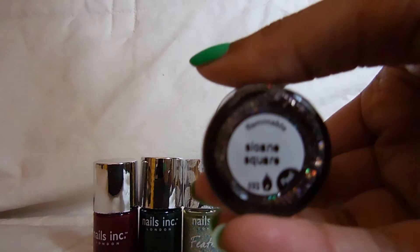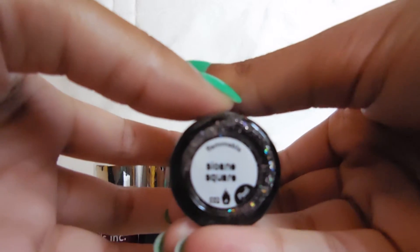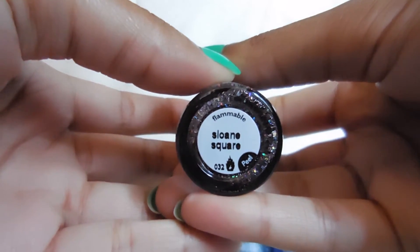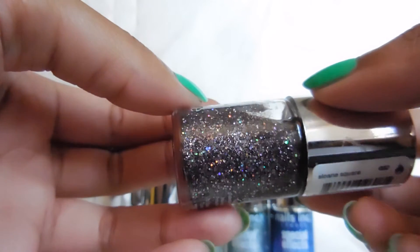So this first color is called Sloan Square. On my nails right now I have on China Glaze's Troublemaker — and I can get an unce unce — and I do have a nail-a-day for that. So this is the first one, Sloan Square. It's really, really pretty.